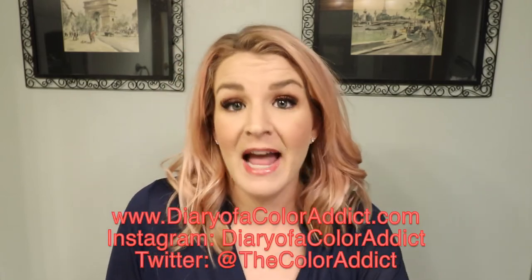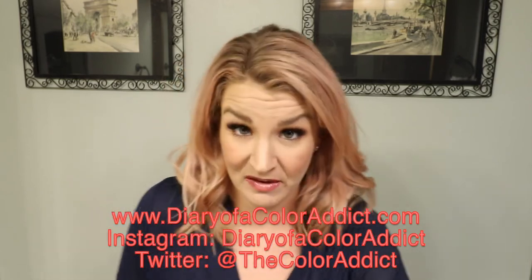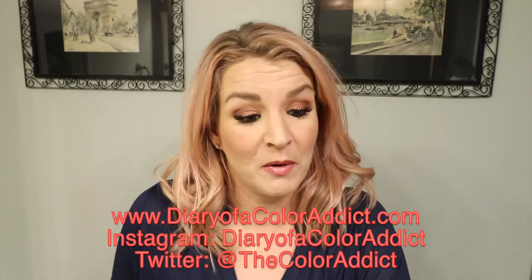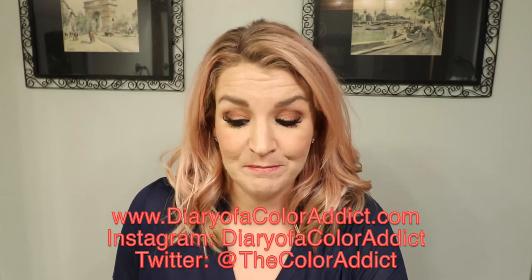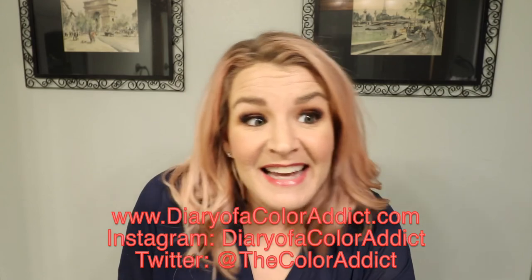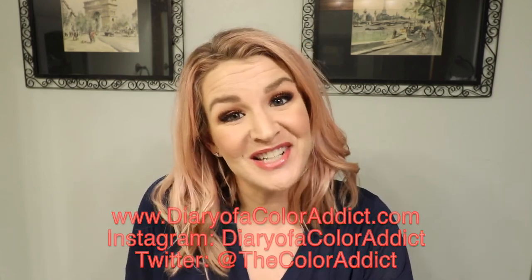If you enjoyed this video please give it a thumbs up, and if you haven't subscribed please go ahead and do that. I might have some reviews coming soon on whichever products I decide to purchase — definitely the palette. I might do a review on my blog or here, and I may even do a tutorial using the new palette. Thanks for watching — follow my blog, Instagram, and Twitter, and have a great day!